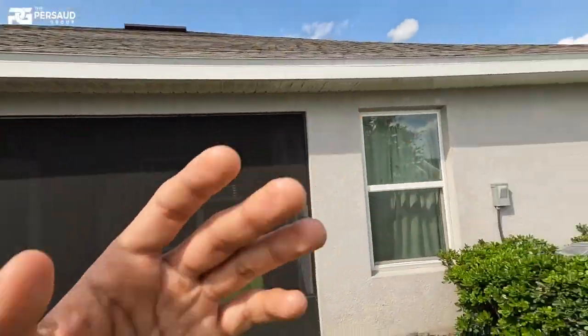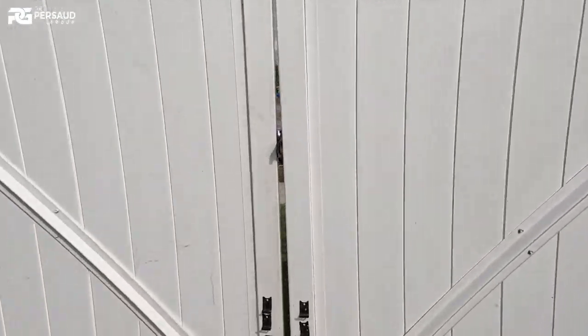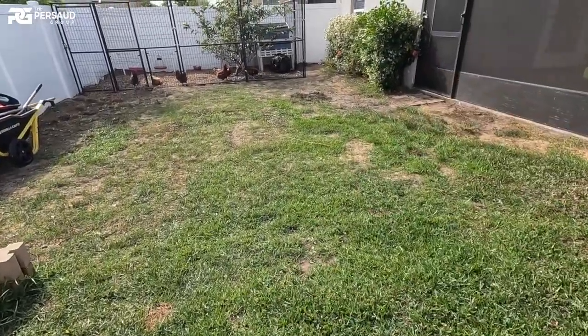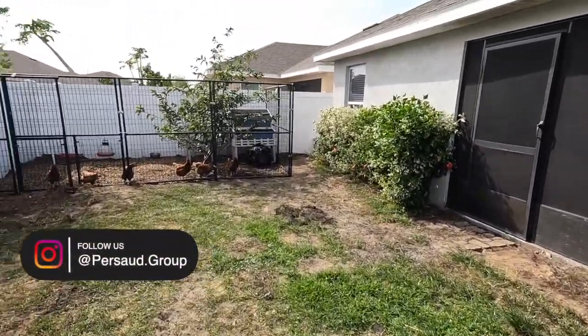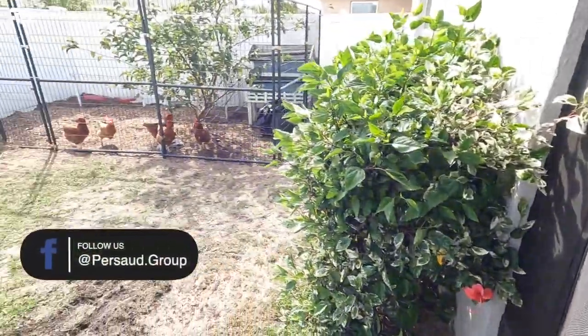That was kind of cool — I wasn't expecting to see that. But as I was saying at the beginning of the video, this is where you're going to be able to open both of these gates up, and if you wanted to bring a car in through here — maybe do some work — you're able to do that. It's completely fenced in on a 0.15-acre lot.